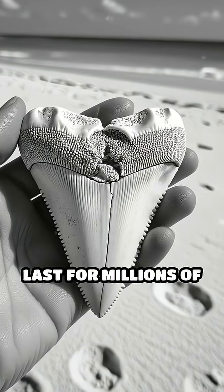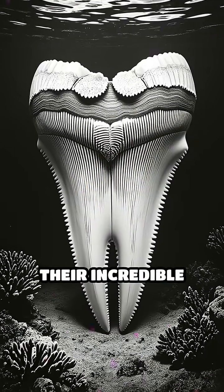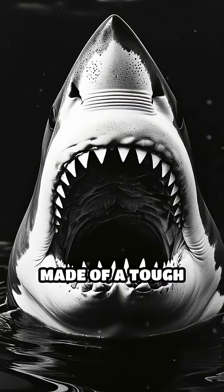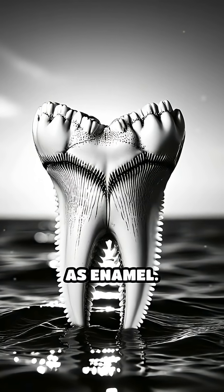Did you know that shark teeth can last for millions of years, outlasting even the bones of dinosaurs? The secret lies in their incredible composition and the environment where they end up. Shark teeth are made of a tough material called dentin, which is coated in an even harder substance known as enamel.